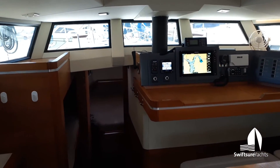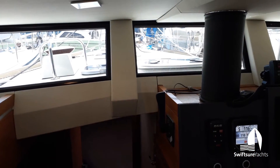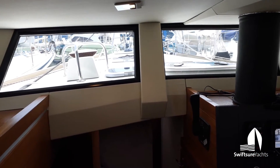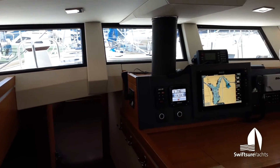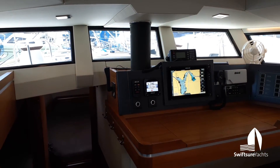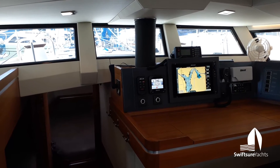These windows are double paned like the companionway door is, and the forward windows are raked forward like a fish boat would be, which really cuts the glare and sheds the water when you have rain or waves coming over the deck.